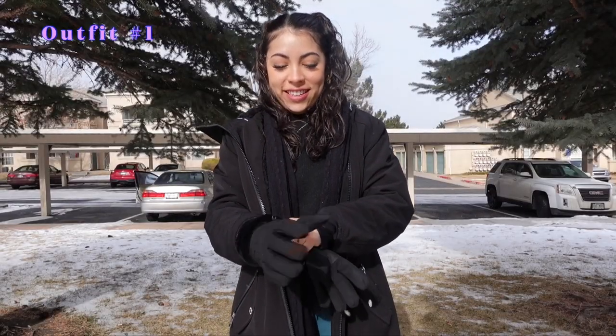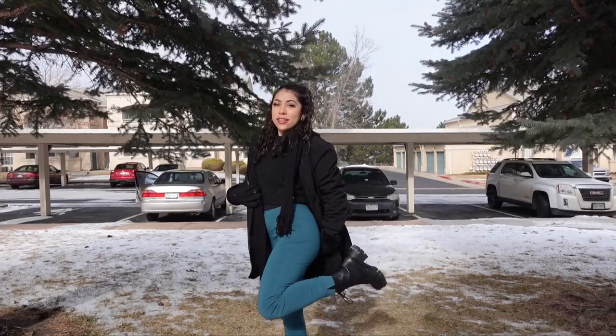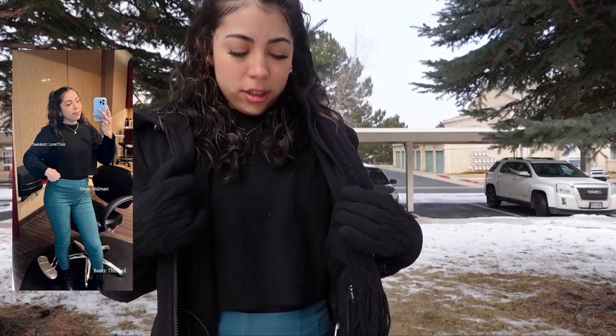Starting today — look at the snow! Okay so this is the fit. The shirt is just a black sweater, this big jacket is I believe Old Navy, black scarf, black gloves, pants are from Walmart, and boots are thrifted.